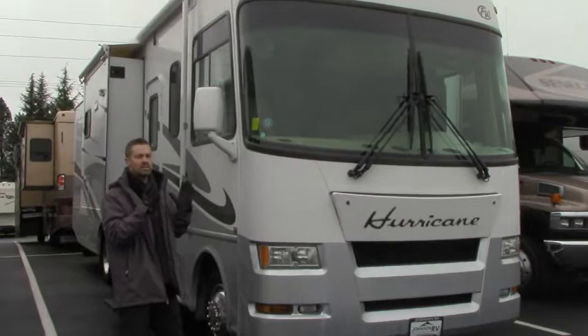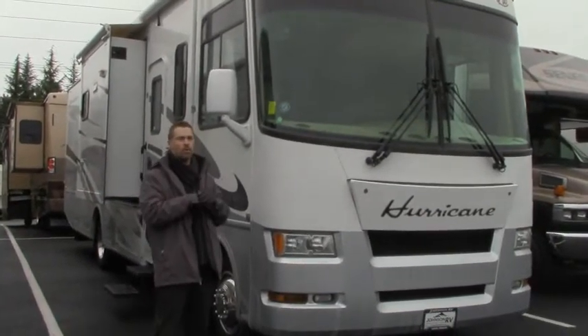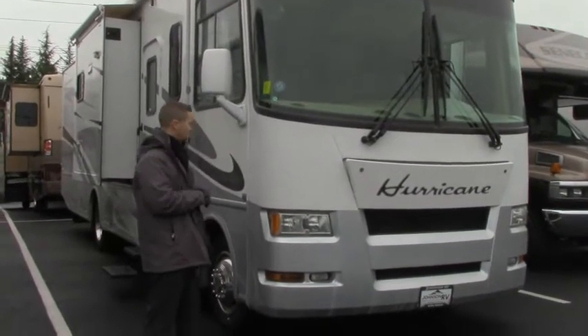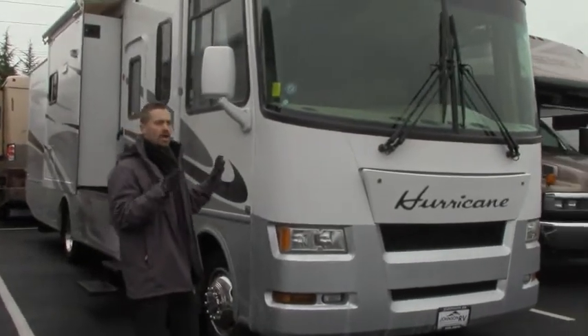In your midsize Class A's, this is a 34N model with a big open floor plan, which is great for going down south and living in, or just your everyday camping as well. This is built on your Ford platform with the big Triton V10.